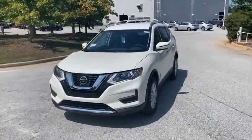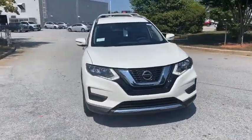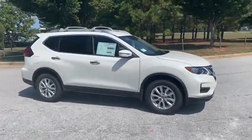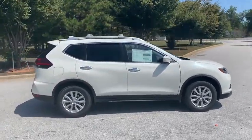Looking for the right vehicle? Check out the 2020 Nissan Rogue. The stylish Rogue gets 27 MPG and still boasts nearly 58 cubic feet of cargo space.